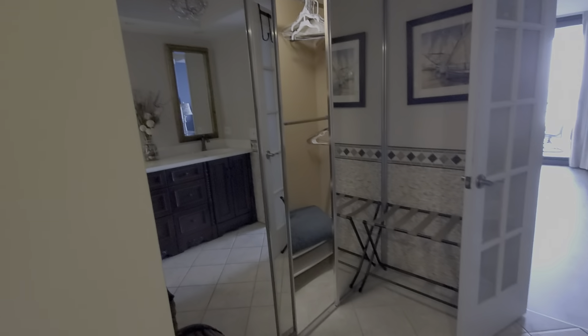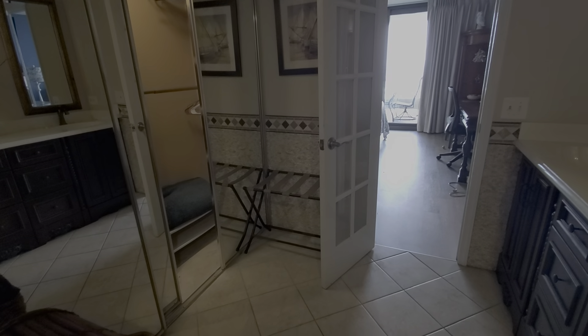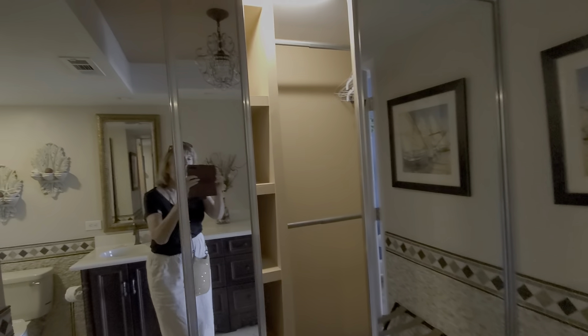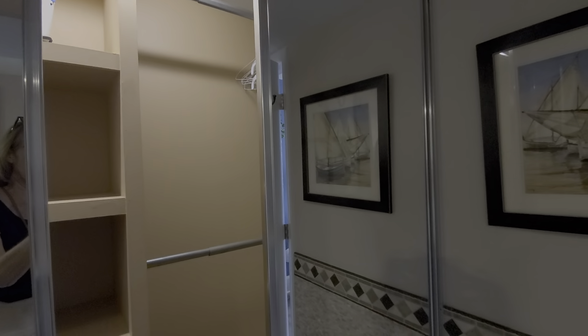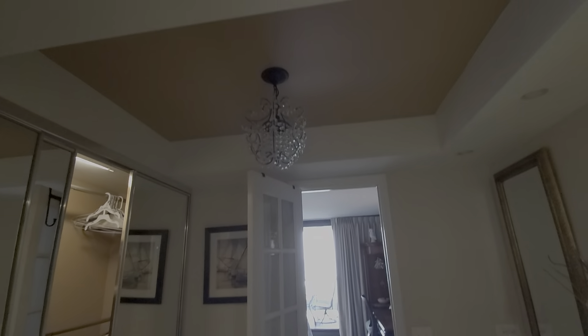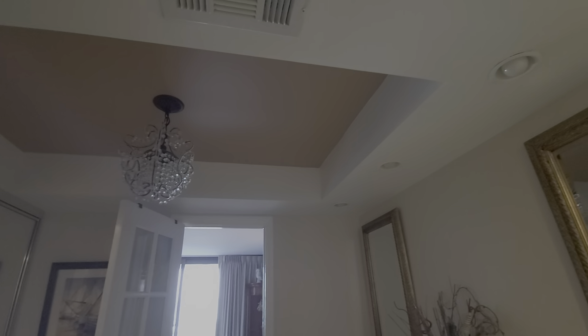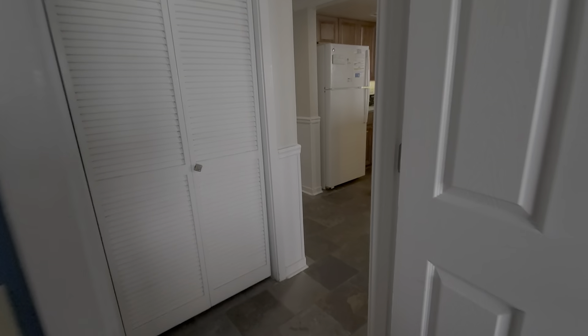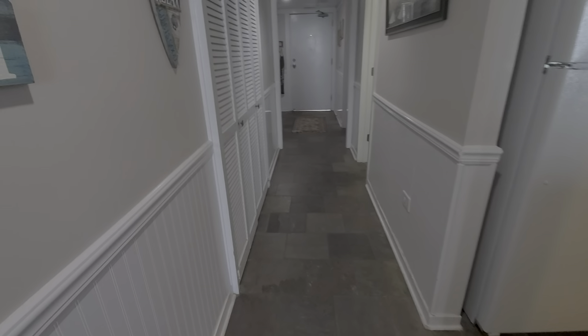They took part of the closet space and made it more like a dressing area, expanding that space while still leaving good room for clothes in the closet. To add a little glam, they trayed the ceiling and added recessed lighting, making for a nice luxurious primary bath. You can see chair rail heights with beadboard down the hallway. There's also a full-size washer and dryer conveniently located in the hall.